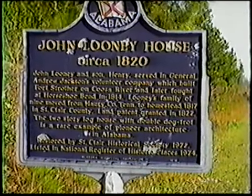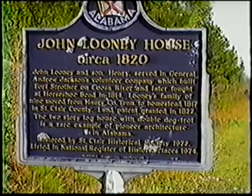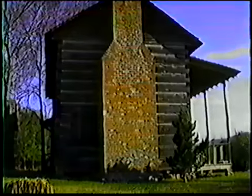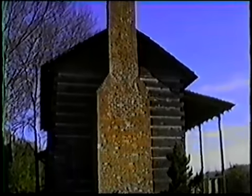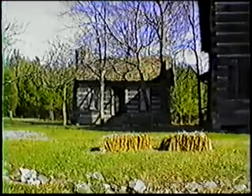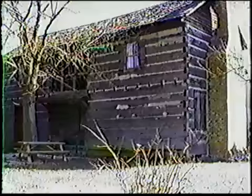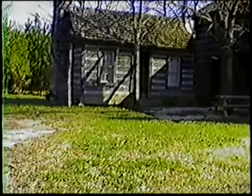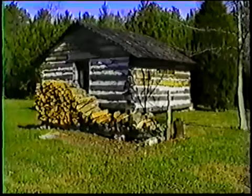The Looney House was built in 1820. It is likely the oldest two-story log dog trot house in the state. It was built in lower Beaver Valley by John Looney and his son Henry, who was with Andrew Jackson's Volunteer Tennessee Army during the Creek War of 1813 and 1814. The house is open on Saturday and Sunday from 1 until 5 p.m., and is on the National Register.